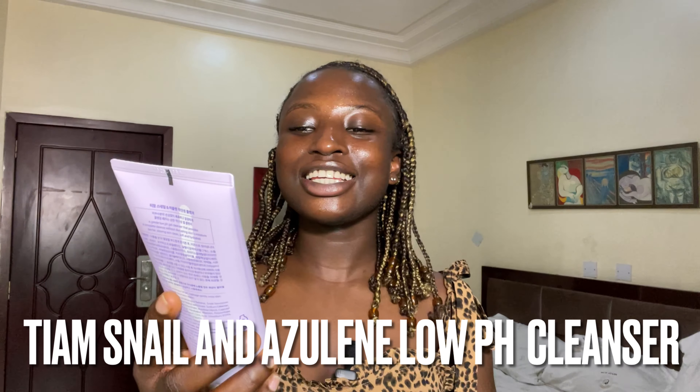The next product is the Thiam Snail and Azulene Low-pH Gel Cleanser. I love hydrating cleansers so much, and this cleanser is giving everything. It's a gentle cleanser that properly cleanses and provides intense hydration for my skin. I'm really into hydration — it gives the skin that plumpness it needs. I also try to avoid comedogenic products that break me out or clog my pores, and all these hydrating products just let my skin retain proper moisture.